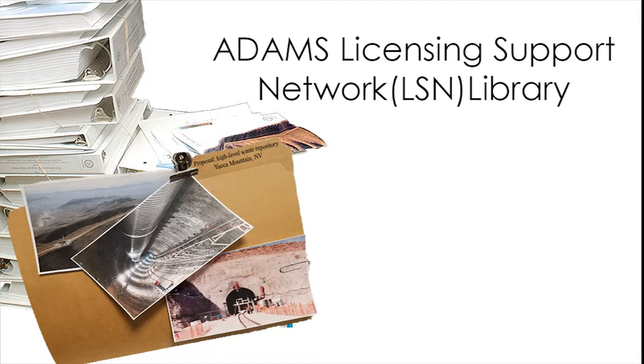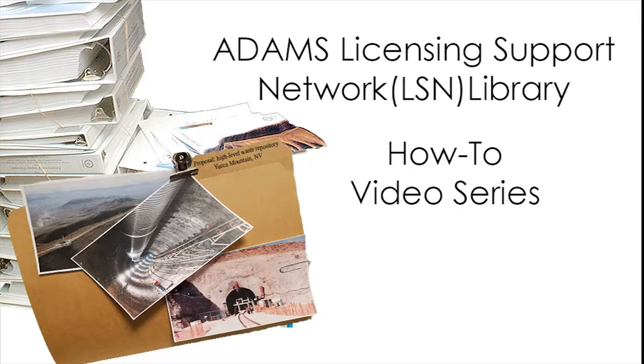Welcome to the NRC-ADAMS Licensing Support Network Library How-To Video Series. This is an introduction to using the Licensing Support Network Library, called the LSN Library.